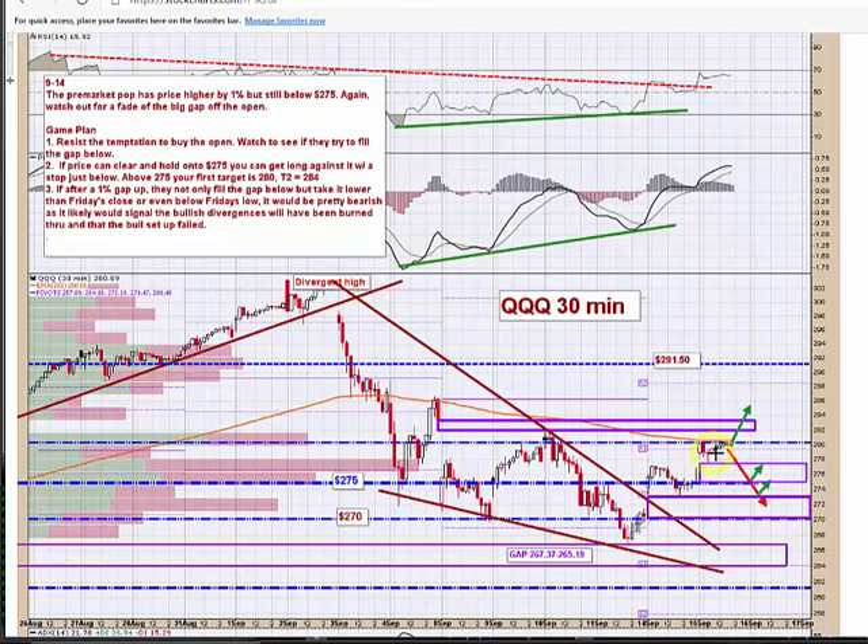On the QQQ, again you got the gap up, came back a little bit and has been testing this 280.25 level. If it can pop that and get up to this gap, then there's a good chance they can fill this gap and then make a run for 286. On the downside, I don't have it marked here, but I think it's 277.75.